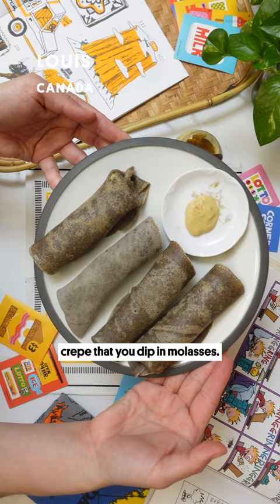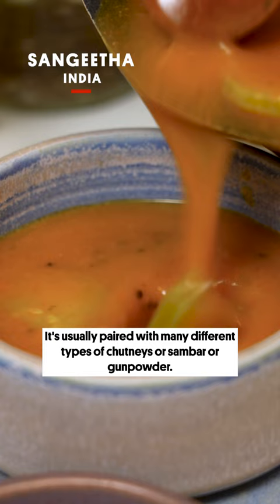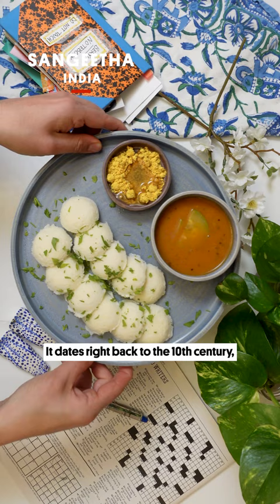Idlis are steamed rice cakes. It's usually paired with many different types of chutneys, sambar, or gunpowder. Idlis are truly an ancient breakfast — it dates right back to the 10th century.